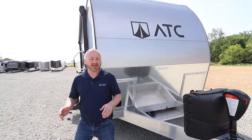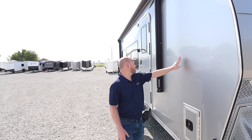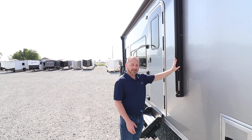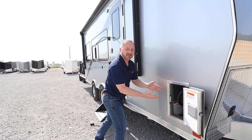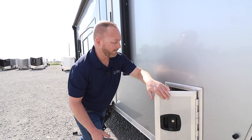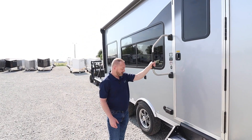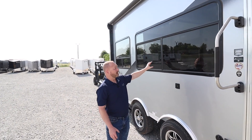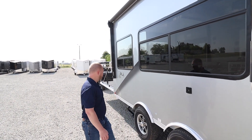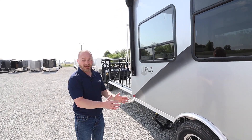We're going to walk around the side here. It has the all-aluminum automotive finish skin, 12-volt power awning. It has the fuel station with a 36-gallon fuel tank to fill up your toys. It has a large nice grab handle, a nice double entry step, large tinted windows, Goodyear tires with aluminum wheels, and torsion axles.